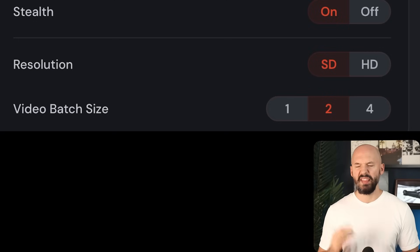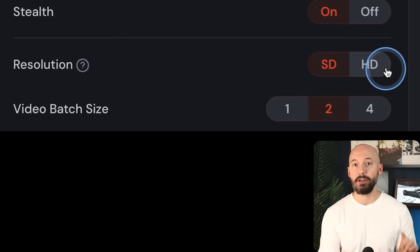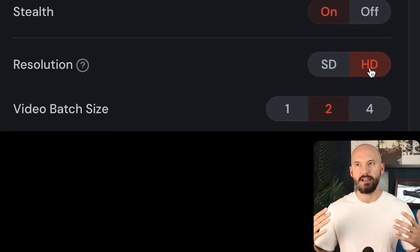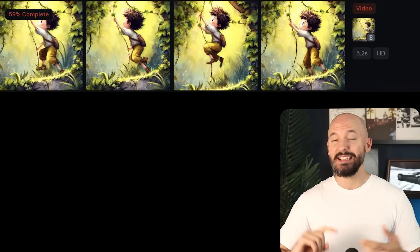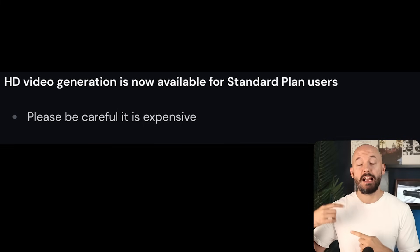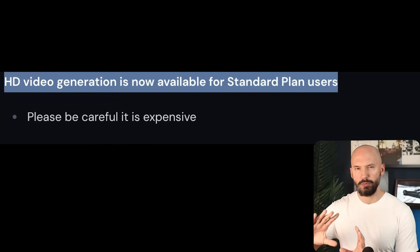There was another recent update: we now have another resolution option — HD. Honestly, it's just 720p instead of 480p, so it's not HD as you would normally think of it, but it does look nicer. It is a lot more expensive — 3.2 times the price of standard definition — with an increase in price and an increase in the time it takes to generate. That's pretty normal, but that's what you should expect.